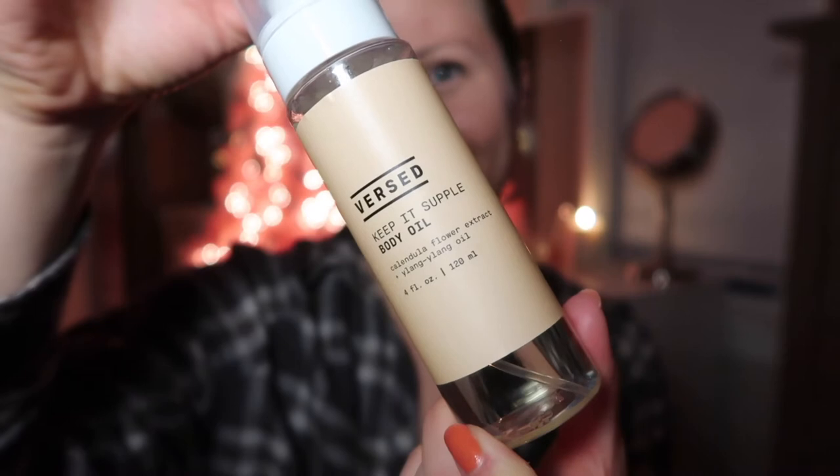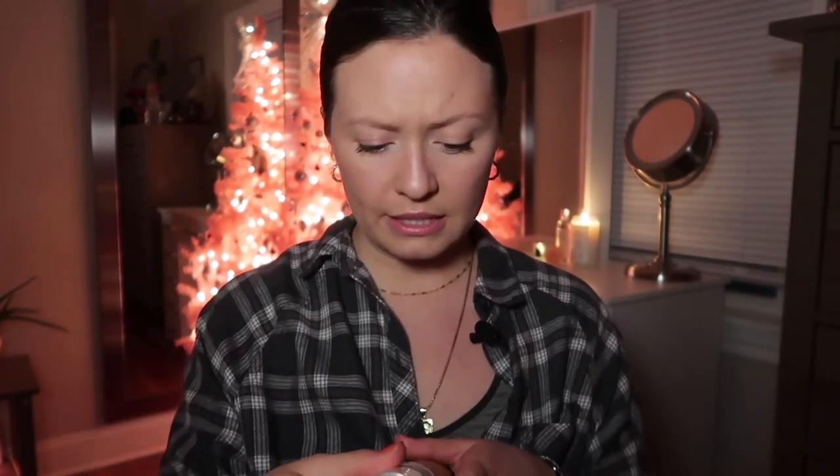Sticking with that company, Versed, the next one is called Keep It Supple Body Oil. I love it because the fragrance is so light — it's kind of floral, I believe it's calendula and ylang-ylang. When you first put it on there is a floral scent, but it doesn't linger, which I really appreciate because I prefer things to be unfragranced. It's fabulous for moisturizing the skin without leaving you feeling sticky or oily. It soaks right in — I put it on right when I get out of the shower.